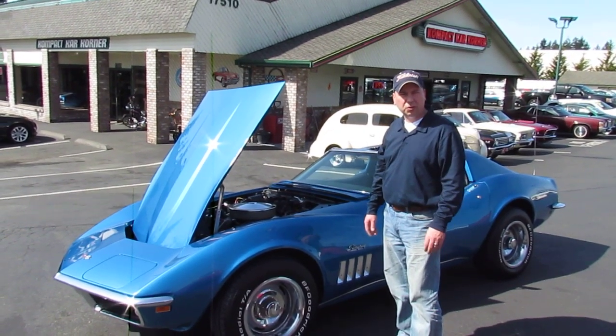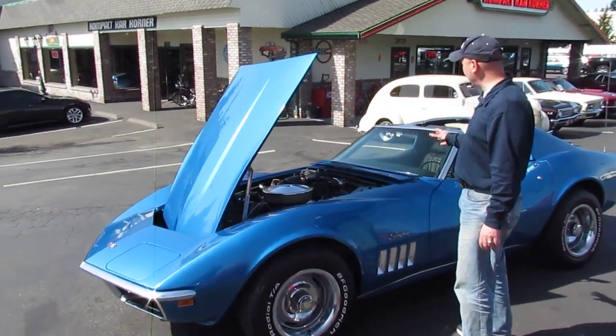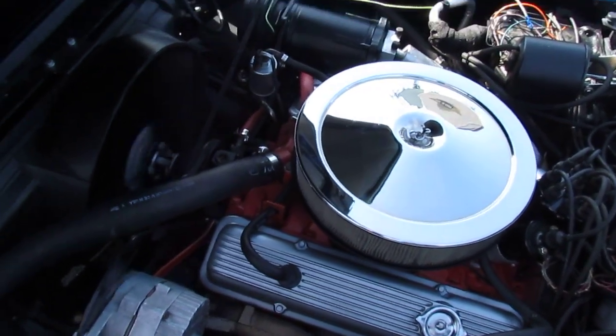Hi, this is Paul at Compact Car Corner. Let me show you a really nice 1969 Corvette T-top. 350 horse, 350. Factory air conditioning car.